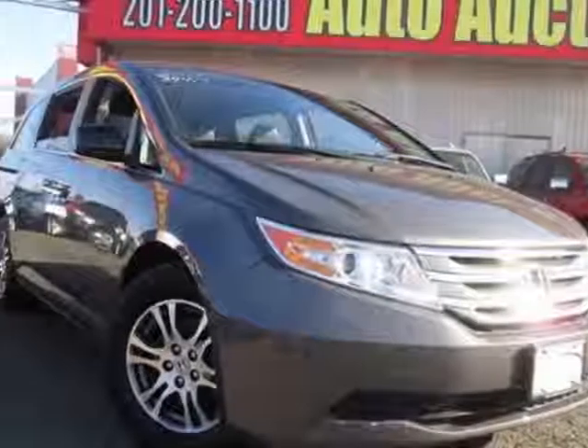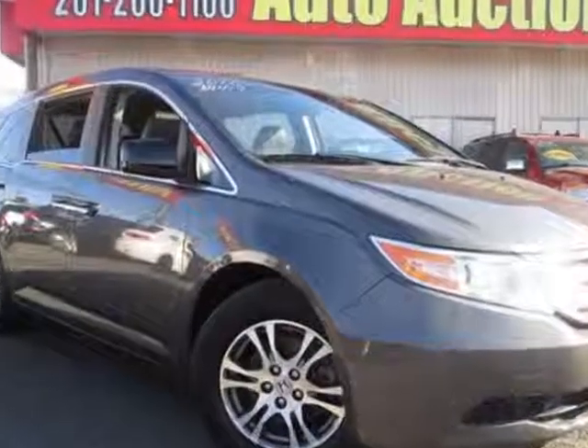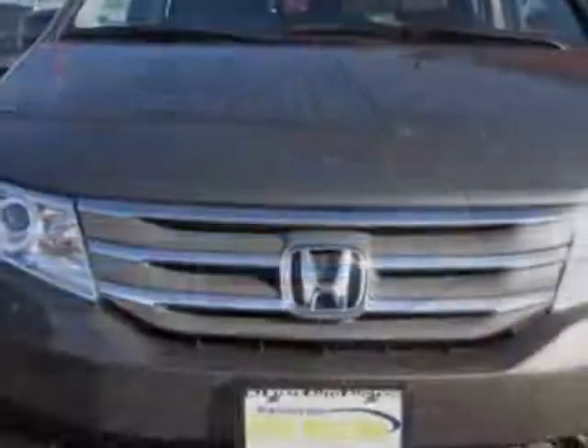Take a look at this 2011 Honda Odyssey. Carfax has certified this Odyssey as having one owner. This Odyssey has just under 34,500 miles. This vehicle has a limited warranty.